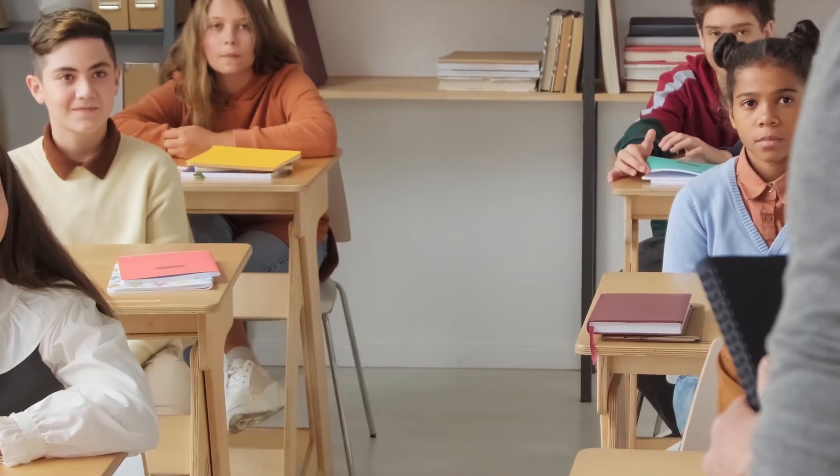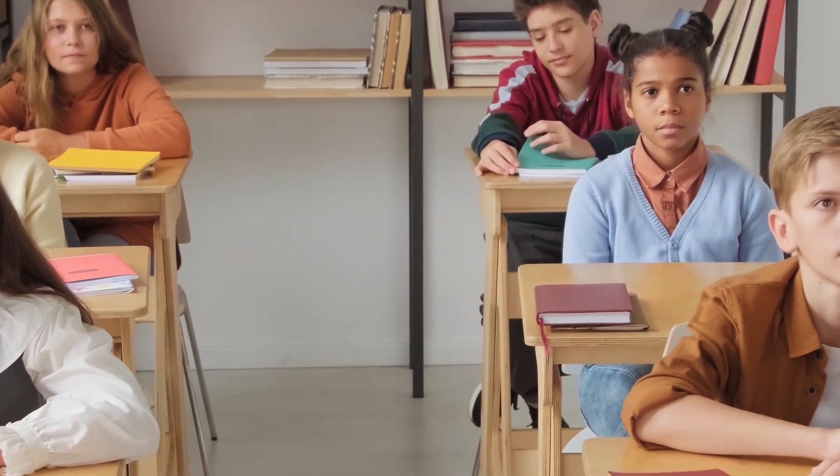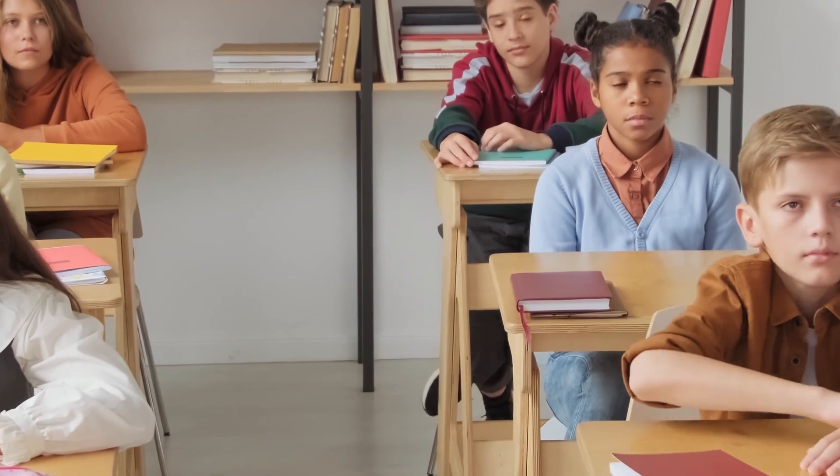Hey parents, welcome back to my YouTube channel. I've got game-changing tips to help your child stay focused and succeed in school like never before. Today I want to talk to you about a topic that is crucial for your child's academic success: focus.